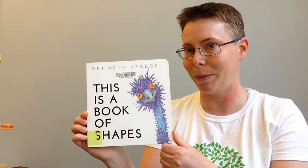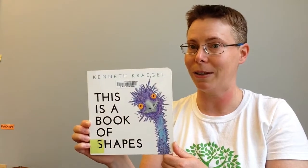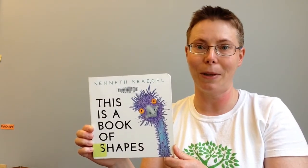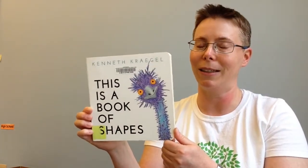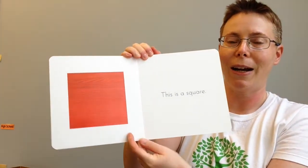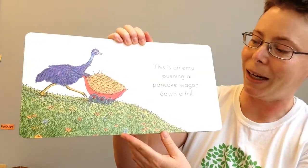But this is no ordinary book about shapes. There is the book about shapes, but there's also a humor element. The plain book about shapes will appeal to toddlers, but there's this non-sequitur humor element that will appeal more to preschoolers. If you're familiar with the non-sequitur humor in Jan Thomas's books, this is the same kind of humor. So for instance, we start off: this is a circle, this is a square — and then we have: this is an emu pushing a pancake wagon down a hill.